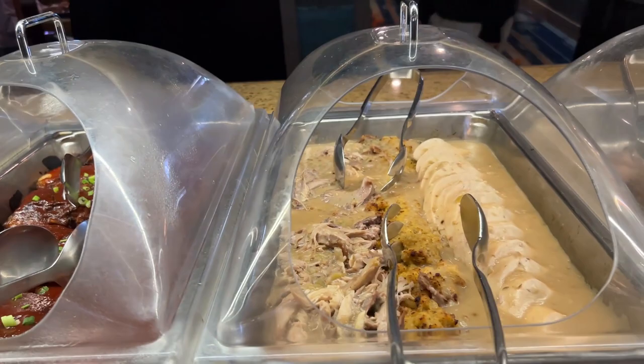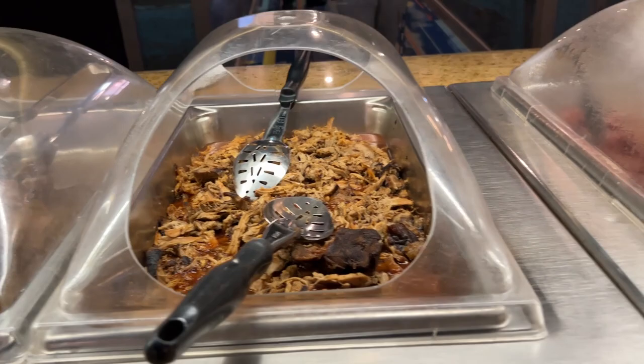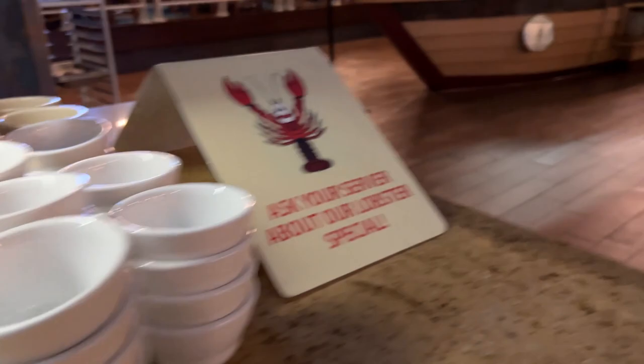There's also barbecue pork ribs, turkey, sirloin steak, pulled pork barbecue, pork sausage, and jambalaya.